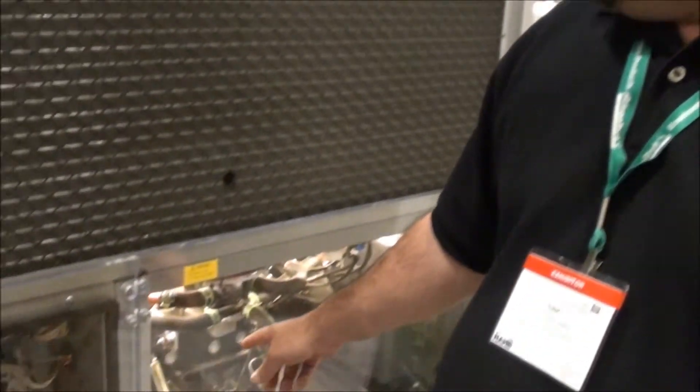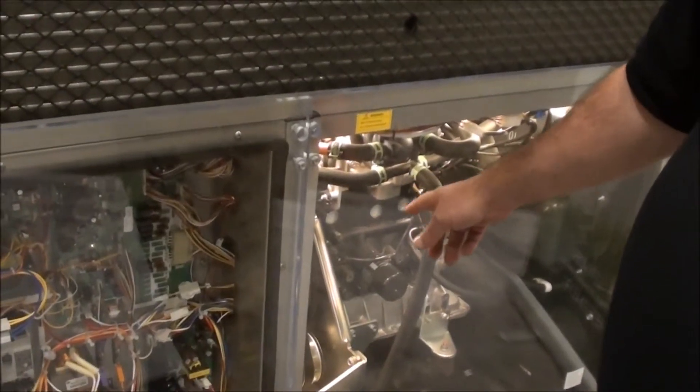We are using a 3-cylinder, 10-horsepower natural gas engine and belt-driven scroll compressors to produce the refrigeration. It thrives on heat, and we have plenty of heat.